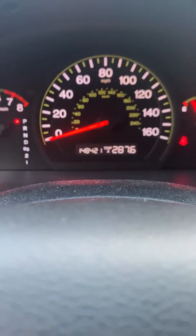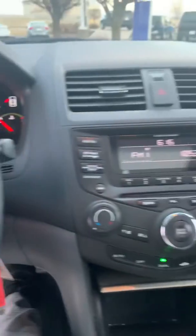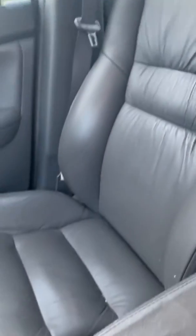Current odometer is 148,421 miles. As you can see it's very clean. This seat's very nice.